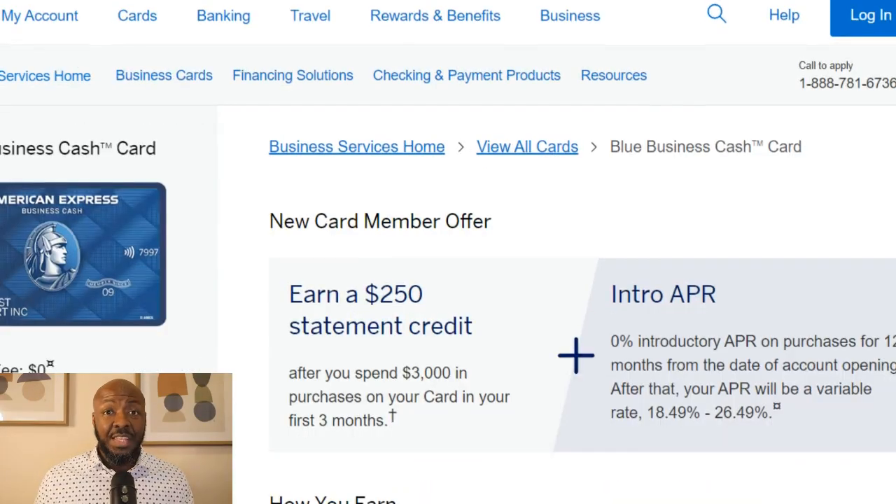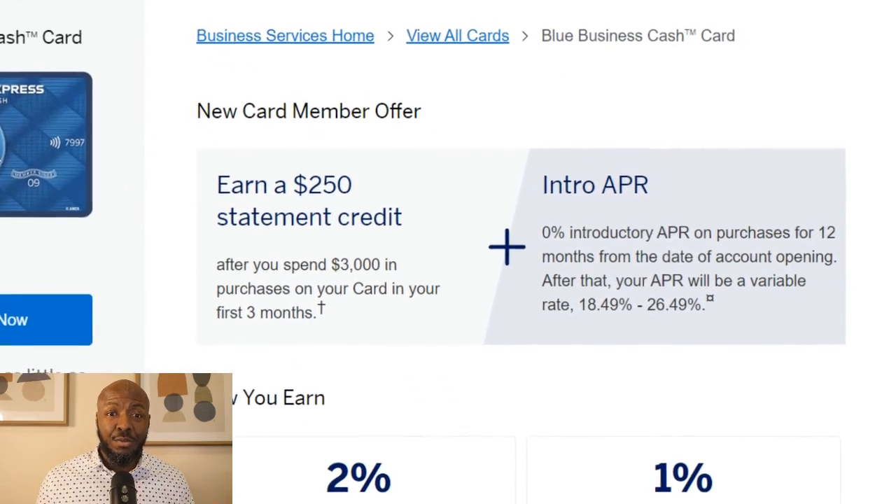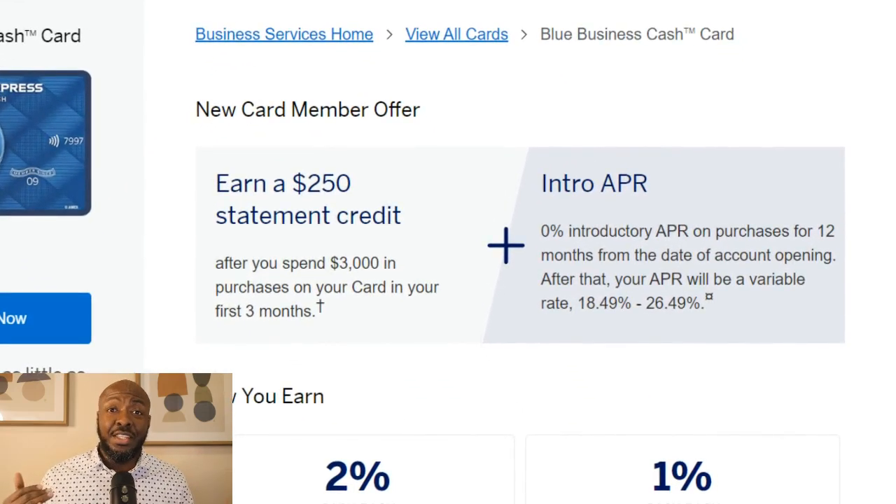First off, let's talk about the welcome bonuses. As you can see, if you spend $3,000 within the first three months of owning this card — which is $1,000 a month — you'll get a $250 statement credit, which is pretty good. But in addition to that, you also get 12 months at 0% APR. So you actually get two bonuses with this card, which is starting off really great.